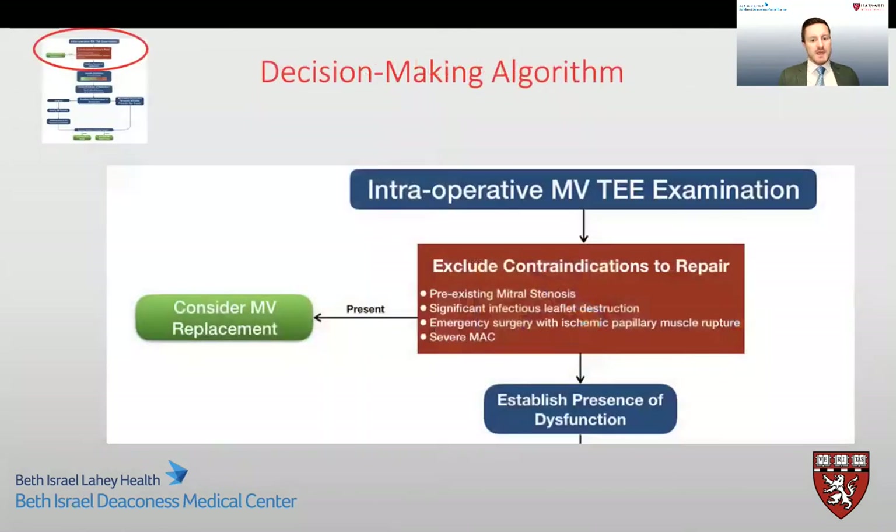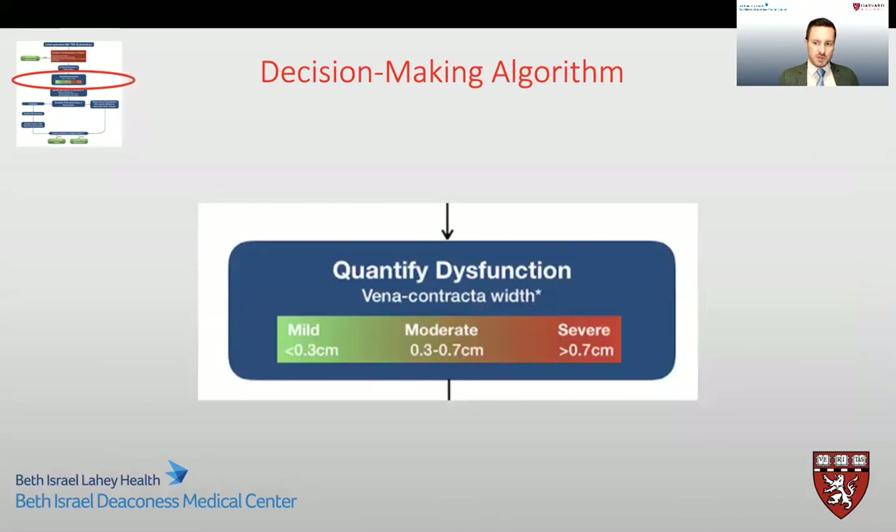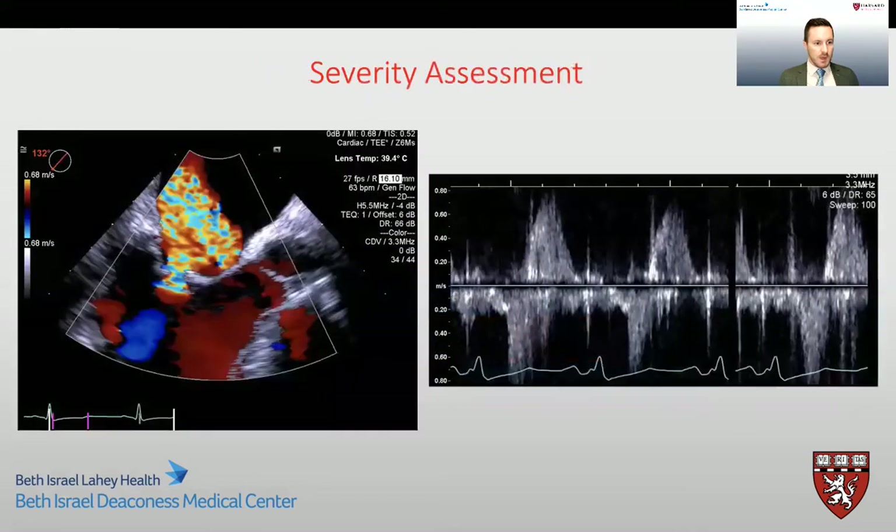Looking at our decision-making algorithm, there are no immediate contraindications to repair in this patient, and we have clearly identified the presence of dysfunction. Our next step is to quantify the degree of dysfunction, for which our primary method is the vena contracta method. Despite many pitfalls, we find it to be a very quick, reproducible, and good method to distinguish mild from severe regurgitation. However, in patients with moderate mitral regurgitation, this method should not be used alone due to the propensity to underestimate severity. In our specific patient, we graded the regurgitation as severe based on the vena contracta and the presence of flow reversal in the left upper pulmonary vein.